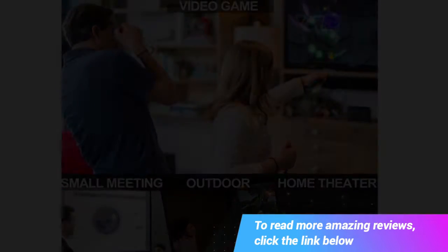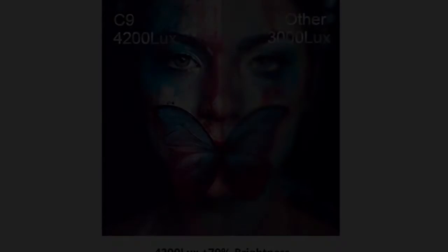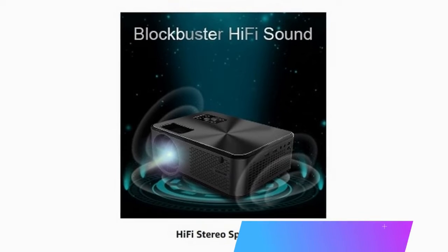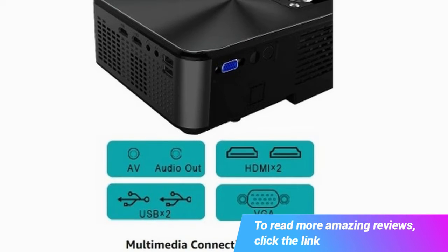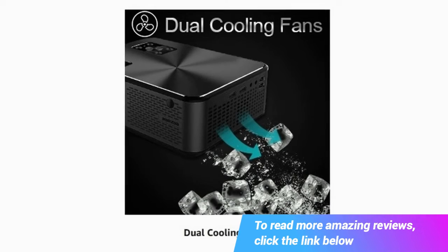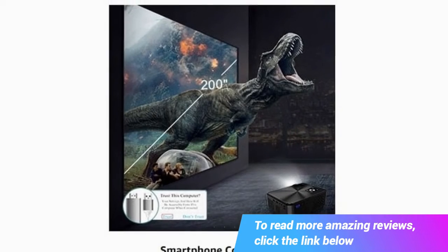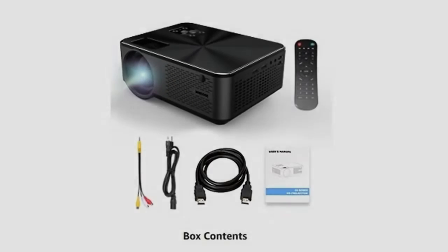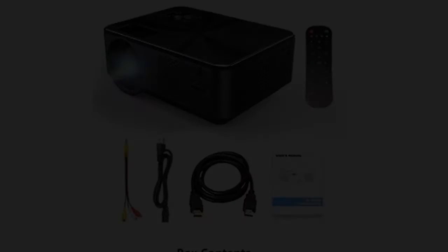Brighter and Crispier Images — the C9 Projector delivers sharper and brighter images by 4.3x with TFT LCD Display, true 1280x720p. It features advanced color by M-Star, LED lighting plus 70% and sharper images plus 50% compared to ordinary projectors. Supports 1920x1080p with a contrast ratio of 4000:1, making it ideal for home entertainment including home theater and gaming.